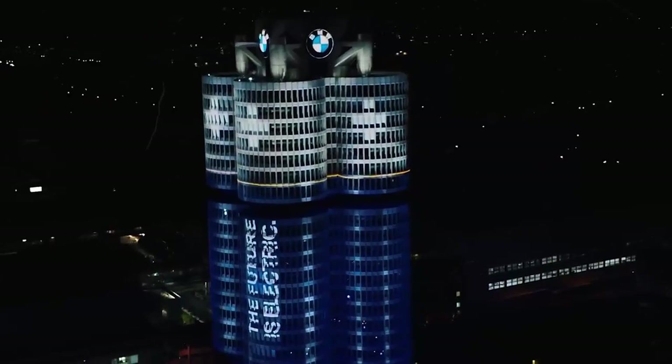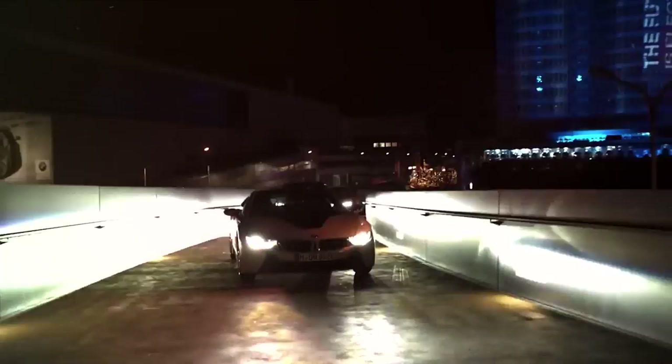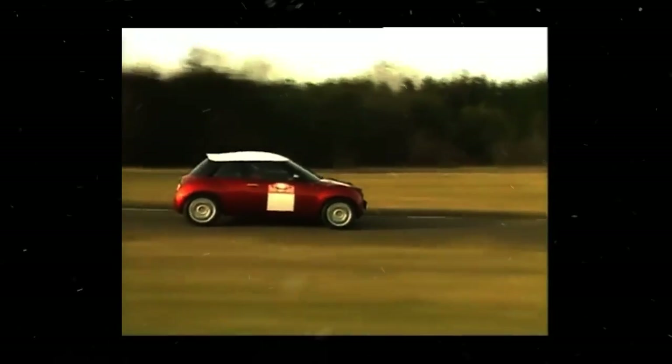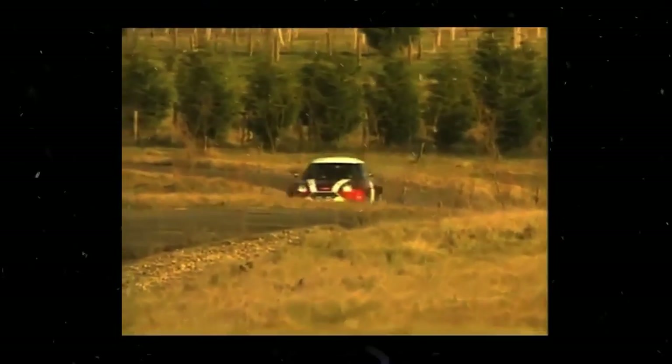BMW acquired Rover in 1994 and began development of an all-new Mini hatchback under the Mini marque. It debuted at the International Motor Show in Frankfurt in 1997. The concept car was an ultra-futuristic, retro-styled super mini hatch intended to replace the original Mini, and the resemblance between both cars was unmistakable.